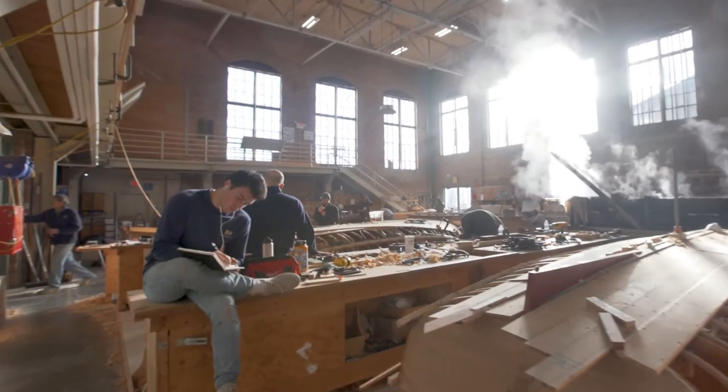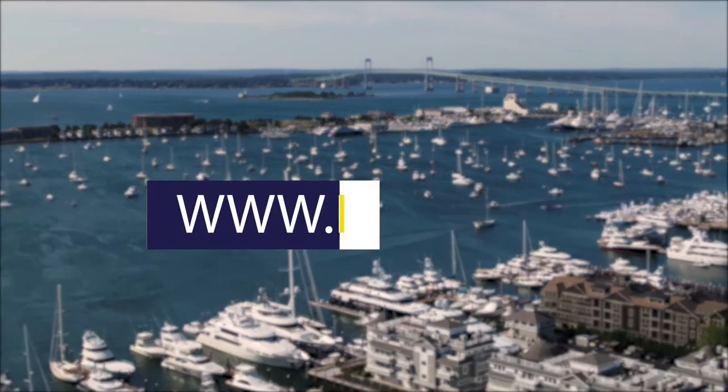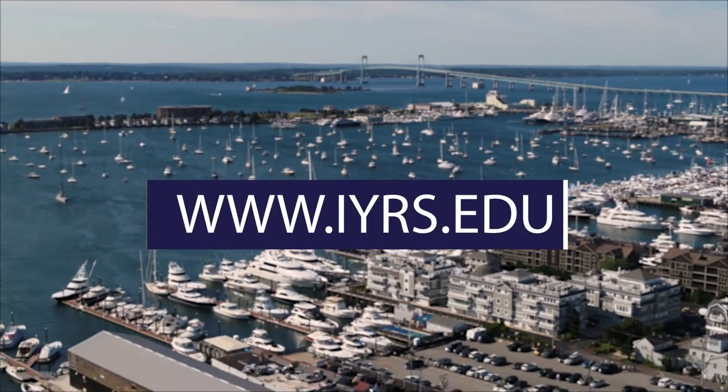Can you see yourself at IRIS? Ready to learn more? Connect with admissions today. Visit www.iris.edu.